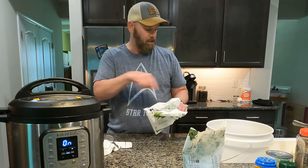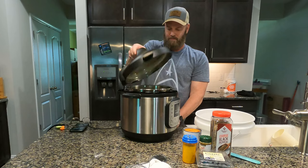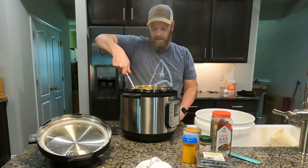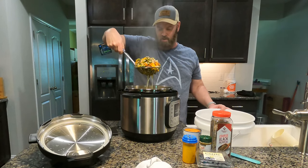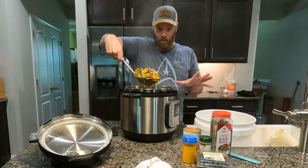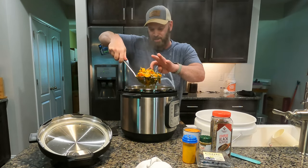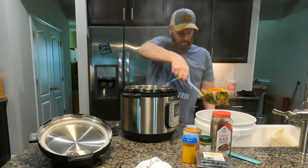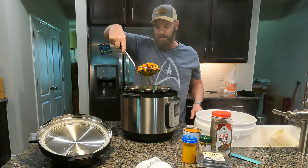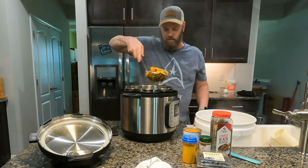Now the vegetables are all cooked up. It's just a matter of scooping everything out and draining the water — I don't need a lot of liquid, but some does help keep the food moist. The potatoes are super soft, and when I start mixing everything it's all going to mash together and make a very good consistency that Sable enjoys eating. So we're scooping all of this out.